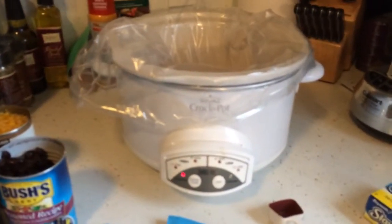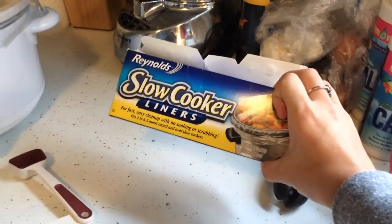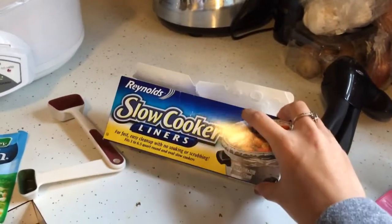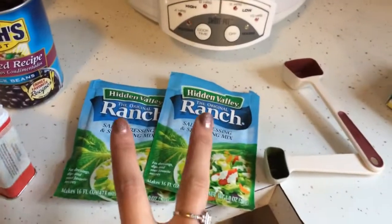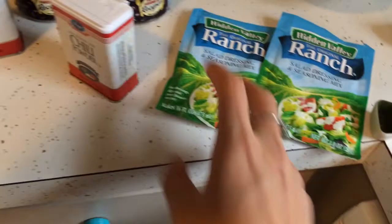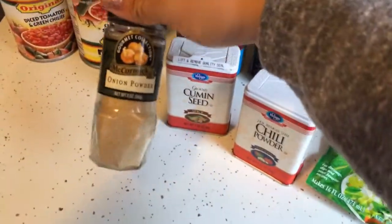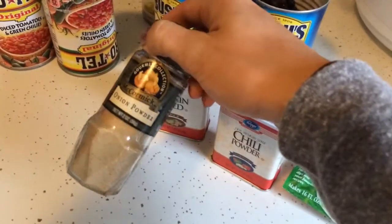I'm using my smaller crock pot this time, and also using these slow cooker liners as I mentioned in my last video. They work really well — I used one when I roasted my chicken and also for a chicken and dumpling recipe, and it pulled right out. Right now I have four chicken breasts in the pot already. You're going to add two packages of ranch dressing seasoning, a teaspoon of chili powder, a teaspoon of cumin, and a teaspoon of onion powder — though you can substitute garlic powder or garlic salt.